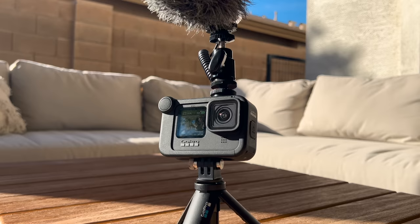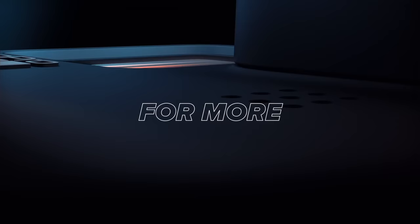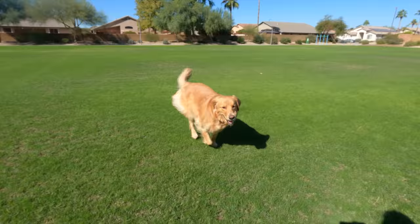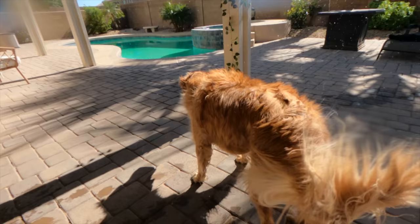Next up we have the GoPro Hero 9 coming in at $400, though right now it is on sale for $350, so make sure you check the links in the description. Starting off with the pros: you can shoot in 5K on this tiny little camera up to 30 frames per second. If you want 60 frames per second, you can shoot in 4K. For super slow motion, you can shoot in 2.7K or 1080 all the way up to 240 frames per second.